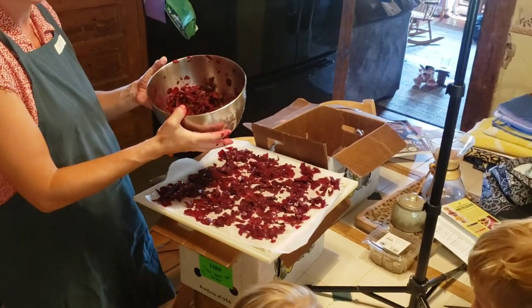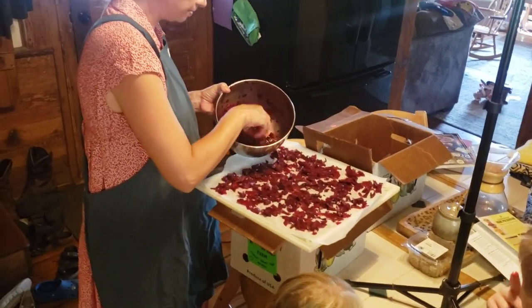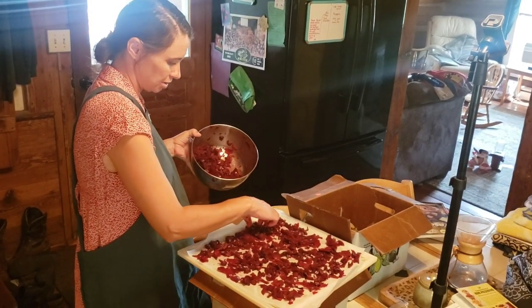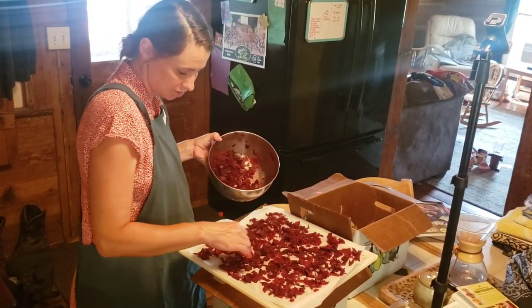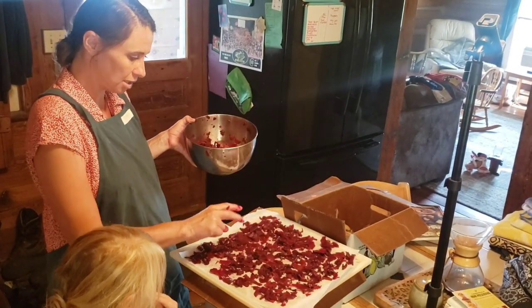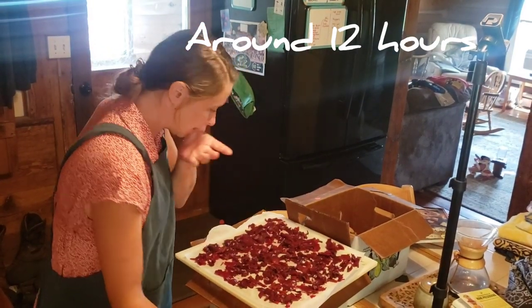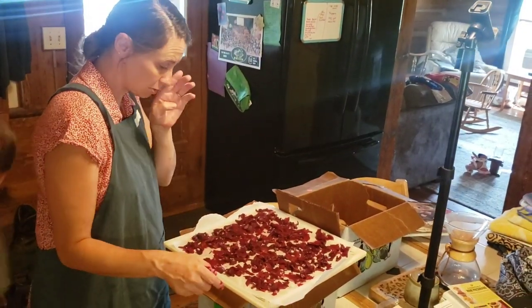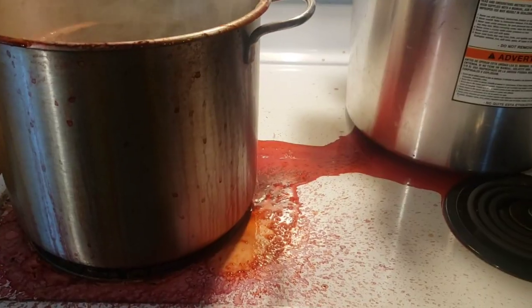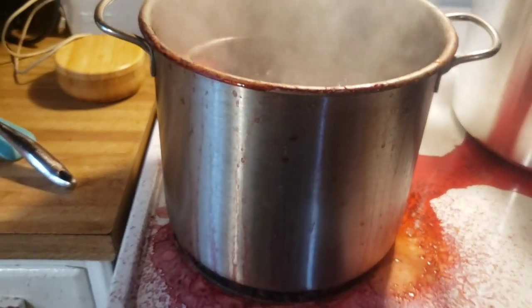I have my Excalibur dehydrator tray set up with parchment paper underneath so it won't stain the trays. I'll put the beet skins out in layers and dehydrate them. It'll take a little longer with the parchment paper since it keeps air from moving through, but it's an easy way to use them up rather than wasting them. Don't walk away from your pot while you're boiling beets.